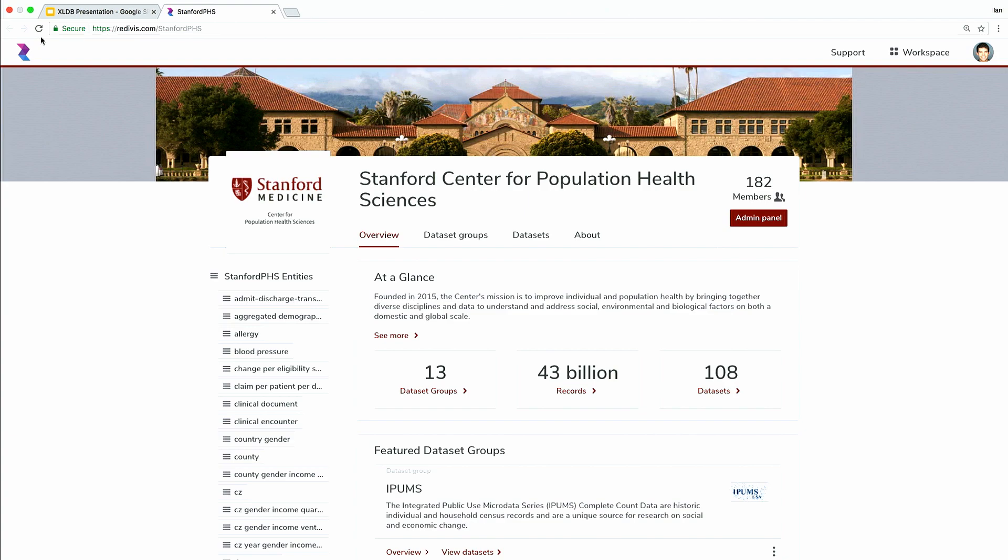We want to generate a cohort of individuals who may have postpartum depression. To do that, we need to identify individuals who gave birth — who had a delivery. This is an inpatient event; it happens at a hospital. And we're going to combine those with individuals who were diagnosed with depression — very often that diagnosis will be an outpatient event.